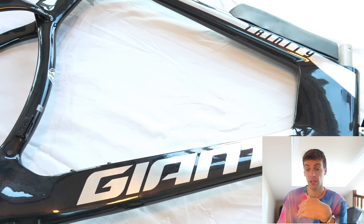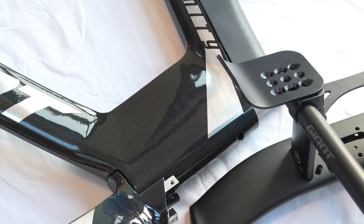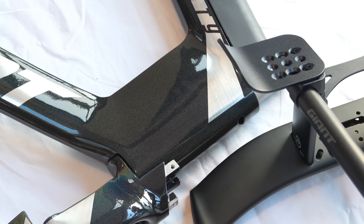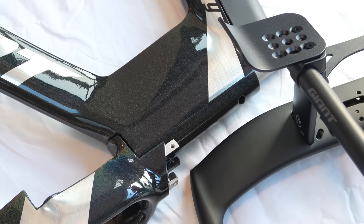Giant are quite good at sticking to what they know and don't try to reinvent the wheel, which is why I do kind of like Giant. I can't wait to get my hands on this new bike. As soon as it comes out I'm going to get one, because I've developed a few parts for the Trinity and there look to be some good opportunities to do stuff on this one.